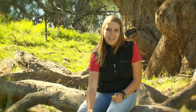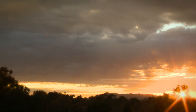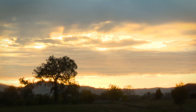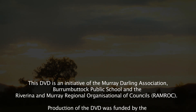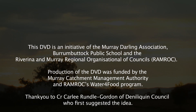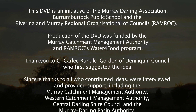Water and the water cycle. Worth celebrating and worth looking after. Thank you.